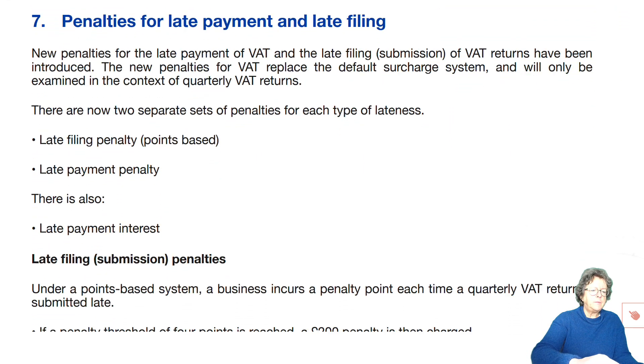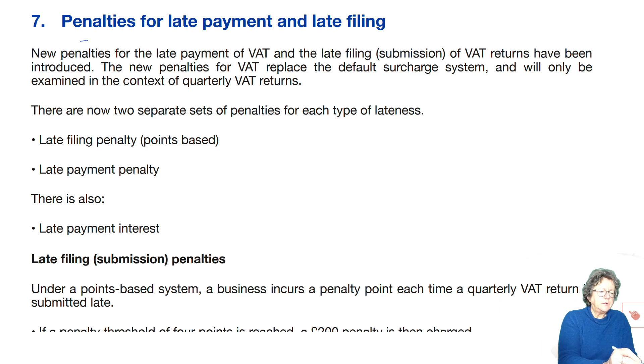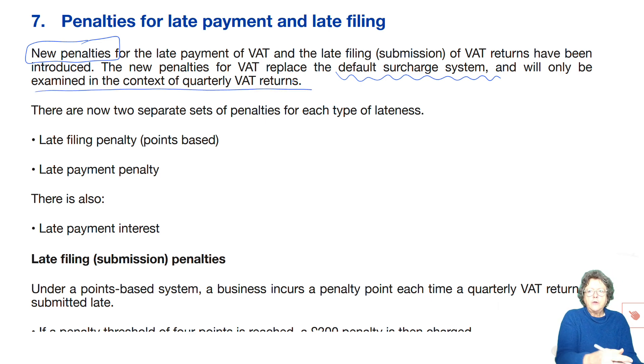Penalties for late payment or late filing. These are new penalties that have just been introduced and they replace what's known as the default surcharge system. They will only be examined in the context of quarterly VAT returns. The illustration I'm going to show you in a moment has come from ACCA, so that's the kind of thing they are going to examine. Make sure you fully understand this illustration.